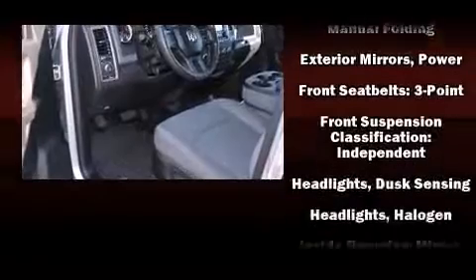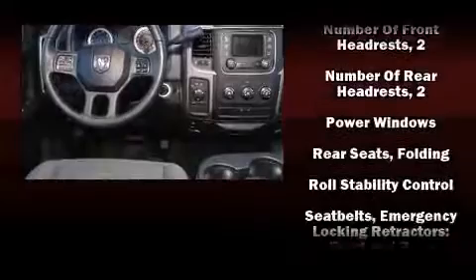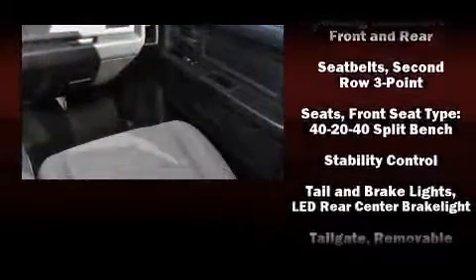Safety equipment has been integrated throughout including dual front impact airbags, front side impact airbags, traction control, brake assist, ignition disabling, and four-wheel disc brakes with ABS.